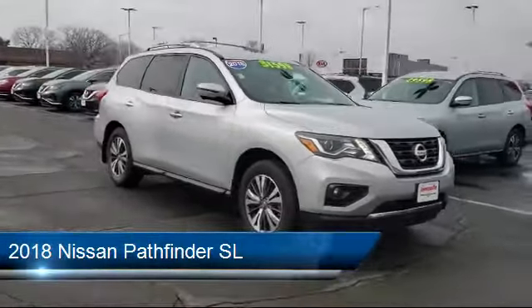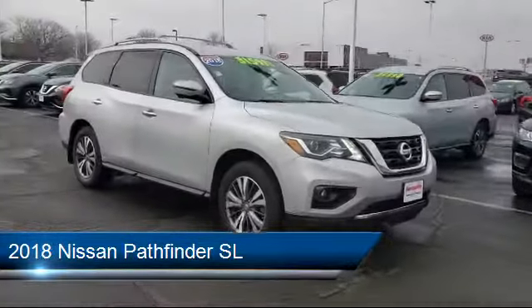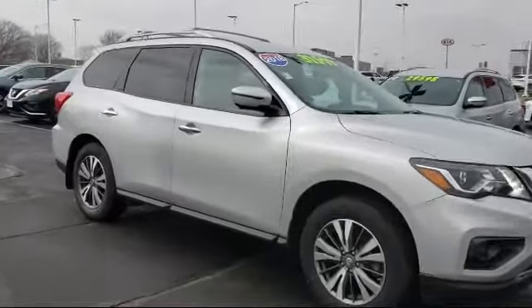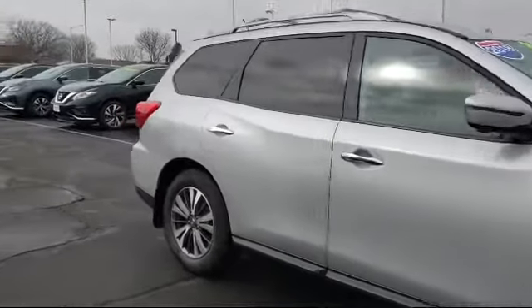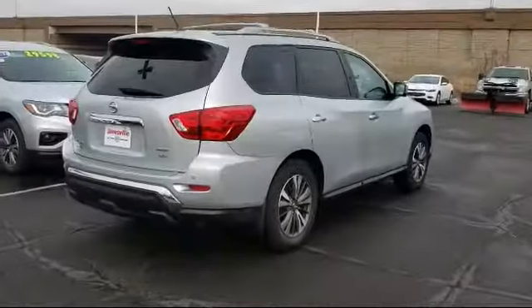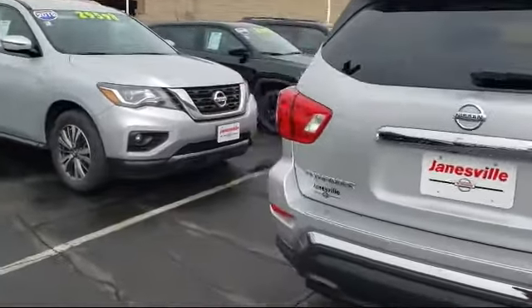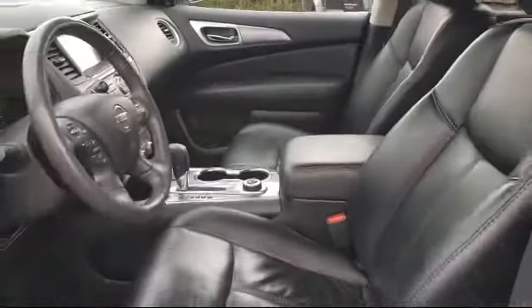It comes equipped with navigation, leather-wrapped steering wheel, HD radio, Bluetooth smartphone integration, front collision mitigation, keyless entry, four-wheel drive, seat memory, blind spot monitor, cross-traffic alert, and has less than 60,000 miles on the odometer.